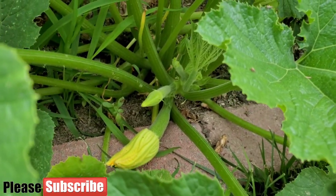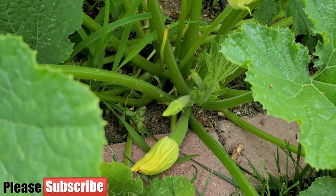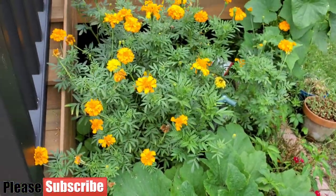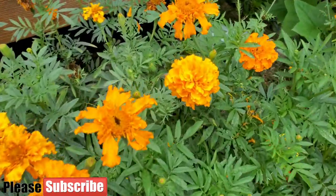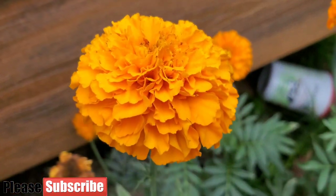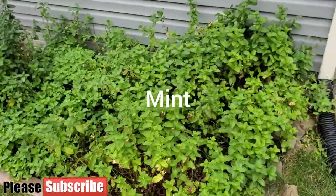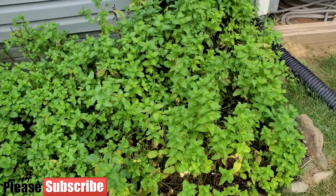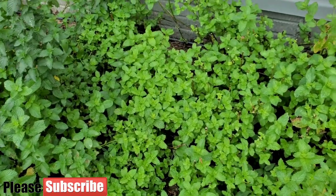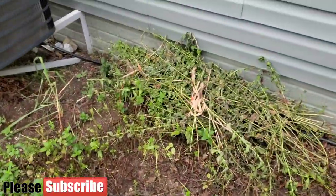Here is the zucchini plant — it wasn't doing well at the beginning of the season but now it's healthy. We harvested one zucchini so far and now the second, third, and fourth are growing. Here are the marigolds — look at the beautiful color. They keep some pests away, attract bumble bees, and are highly recommended. Here is the mint garden — it has taken a good beating from the heat and sun, and I'm behind on the watering schedule.